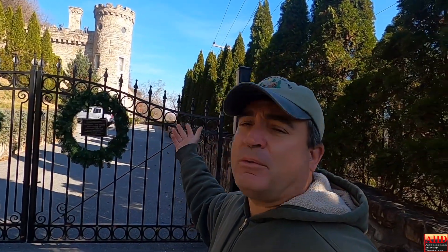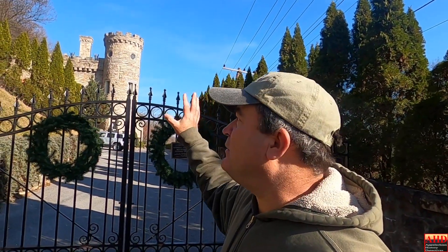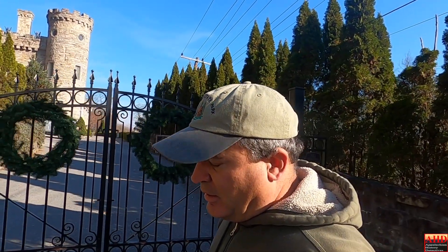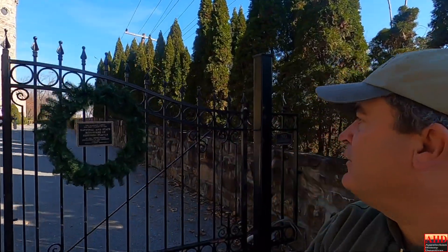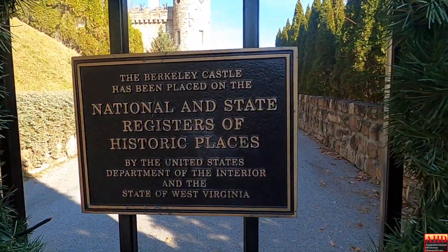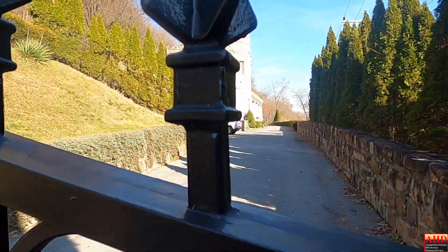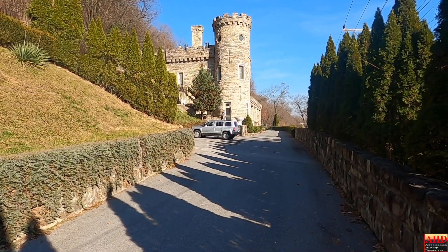The sandstone mine is actually where we're going to be detecting today. We're not going to be detecting right around this castle today — maybe another day. It is on the National and State Registry of Historic Places. It is a genuine castle — you can see the gargoyles up there, you can see the turret. This is not my permission, though it's in my backyard.